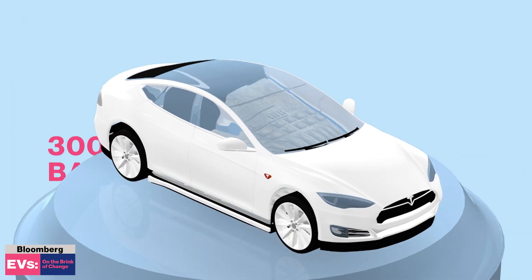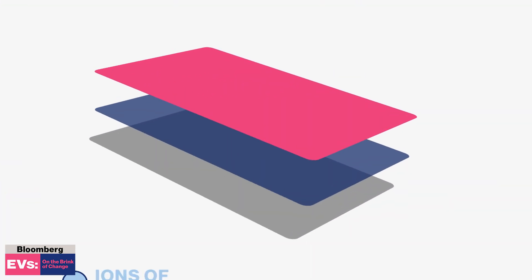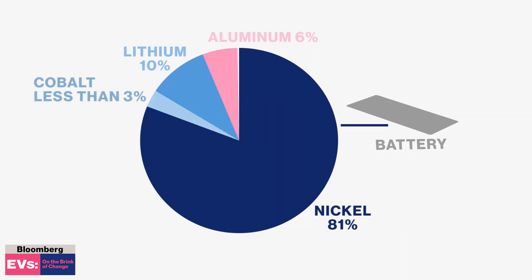Take a Tesla. A 300-mile battery pack is made up of 7,000 lithium-ion batteries. Inside the batteries, tiny ions of lithium move from an object called the cathode to the anode. The battery is made up of nickel, cobalt, lithium, and aluminum.